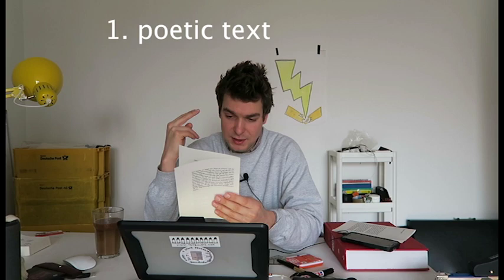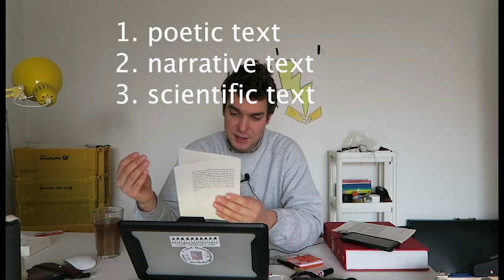Nevertheless, Niklas Luhmann is probably as important for sociology as John Baldessari is for art. The text — and we're talking about this in relation to the Rita McBride exhibition — is about different kinds of text genres. Luhmann says there are three different genres of text: a poetic text, a narrative text, and a scientific text.